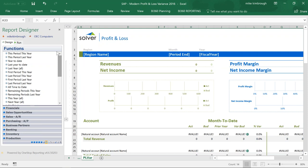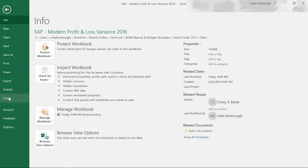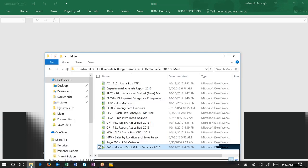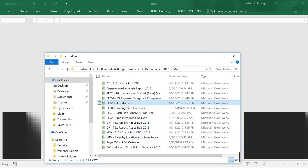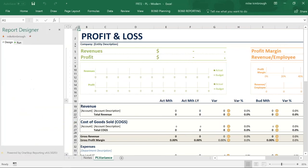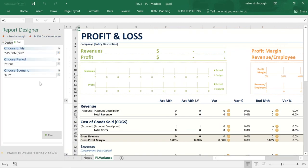That's reporting 101 with BI 360. I'm going to show you a couple of other examples — fly through some quickly so you can see what we do. I'm going to show you a report off the data warehouse. Notice I selected the report and it automatically knows it's off the data warehouse. I didn't have to check anything; I just selected the Excel file from a folder and I can go ahead and run this report.